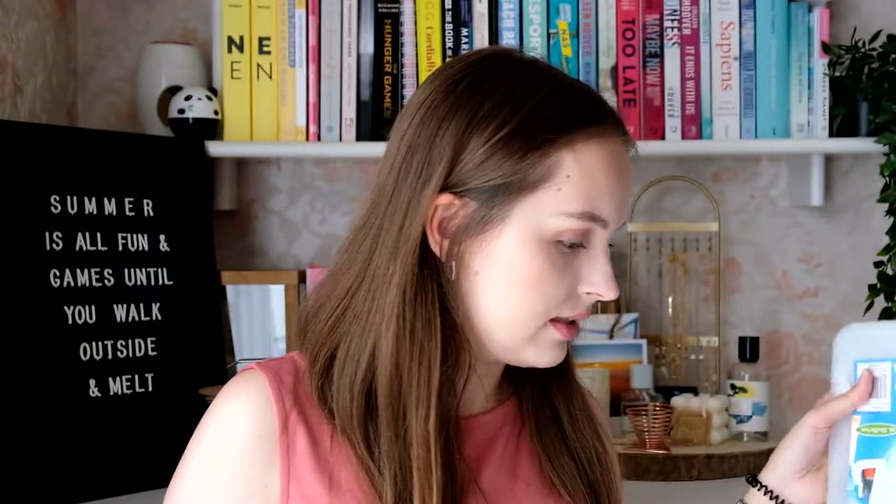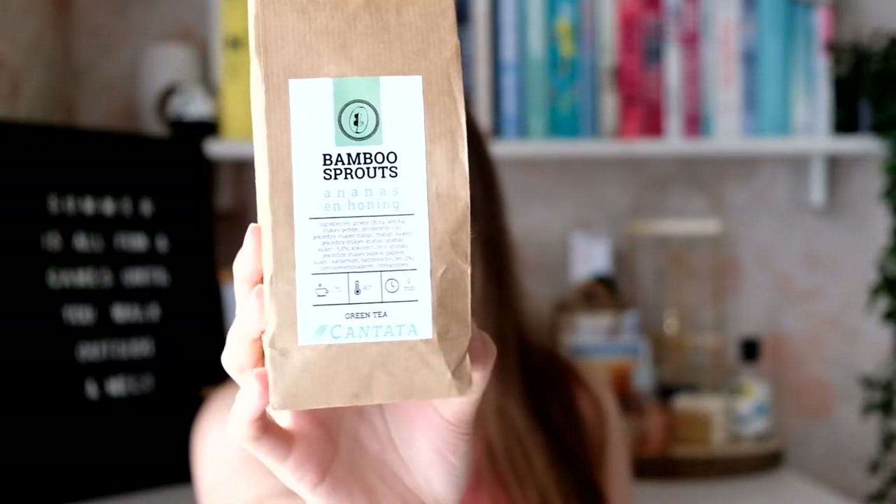I went to a tea store — I think it's a chain store, so if you see them somewhere in Belgium or Holland — I got this one which they had in-store to try as cold iced tea. It's a green tea with pineapple and honey. Turns out I don't like pineapple, but it tasted amazing so I took it. I also got a small tester sachet of organic green tea from Nepal, which is apparently really good but a lot stronger.